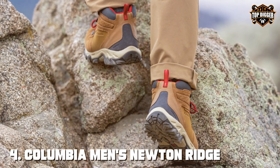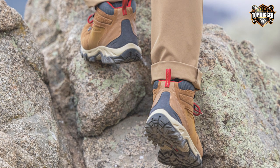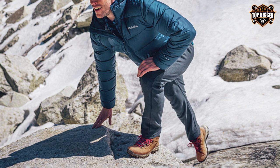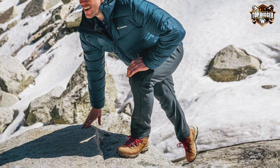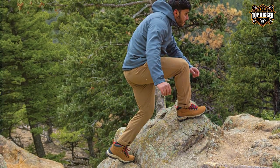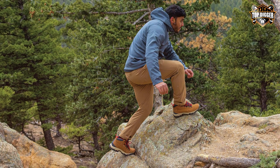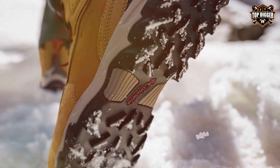Next at number four, we have the Columbia Men's Newton Ridge Plus Hi Suede Waterproof hiking boot. Columbia's Newton Ridge Plus Hi Suede Waterproof hiking boot is a superb blend of style and functionality, designed to withstand the rigors of the great outdoors while keeping your feet dry and comfortable. Constructed with a suede leather and mesh upper, these boots are rugged but also breathable. The Omni-Tech waterproof and breathable seam-sealed membrane ensures your feet stay dry even in heavy rain.